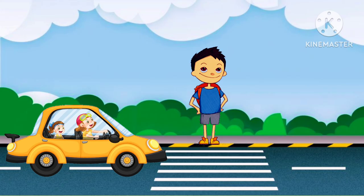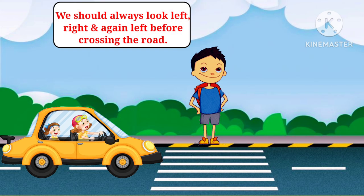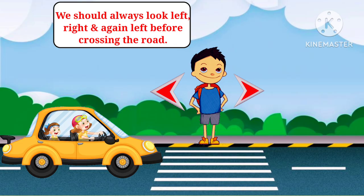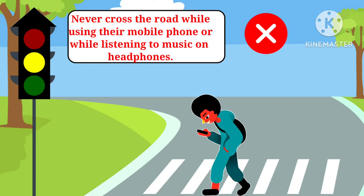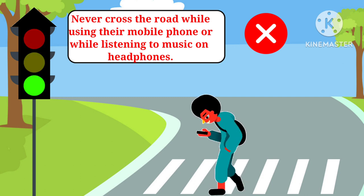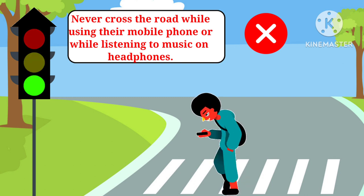Second, we should always look left, right and again left before crossing the road. Third, never cross the road while using a mobile phone or while listening to music on headphones.